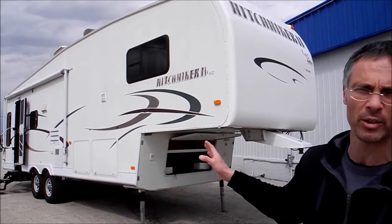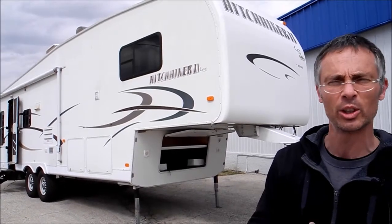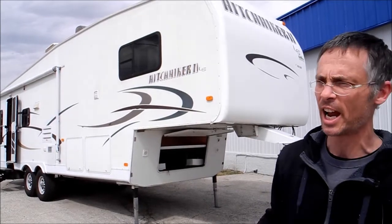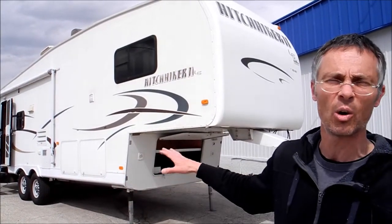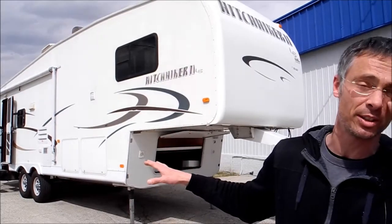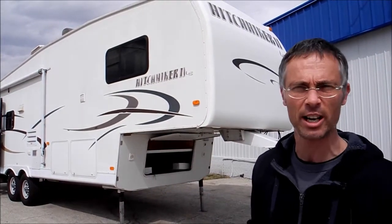One of the nice things about New Way is that it's just a really well-built fifth wheel with good slide-out mechanisms, and they've got great insulation. All the holding tanks and the plumbing system is insulated, and the folks who owned this trailer before used it on a regular basis.